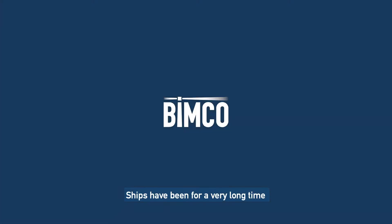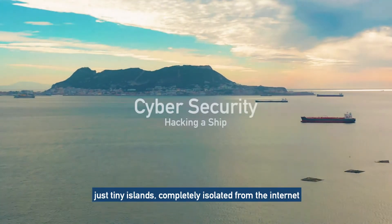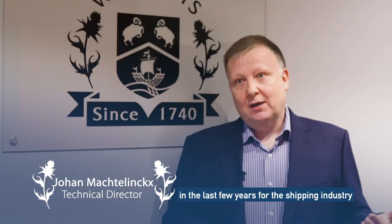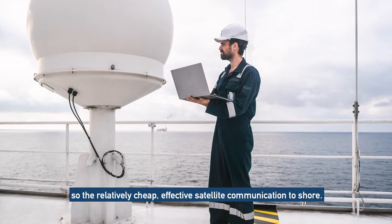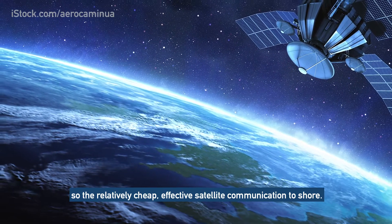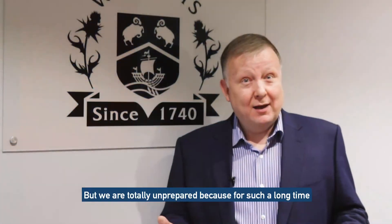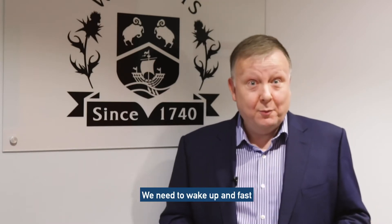Ships have been for a very long time just tiny islands, completely isolated from the internet. The big change in the last few years for the shipping industry has been the introduction of the VSAT system — the relatively cheap, effective satellite communication to shore. But we are totally unprepared because for such a long time it was not an issue at all for us. So we need to wake up, and fast.